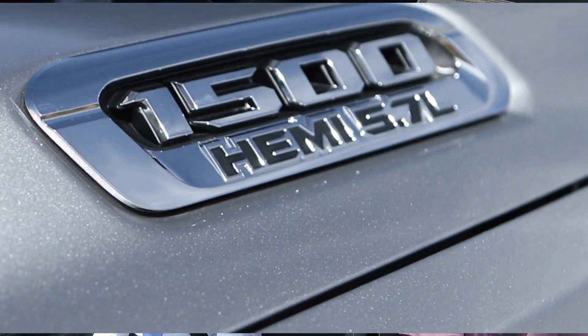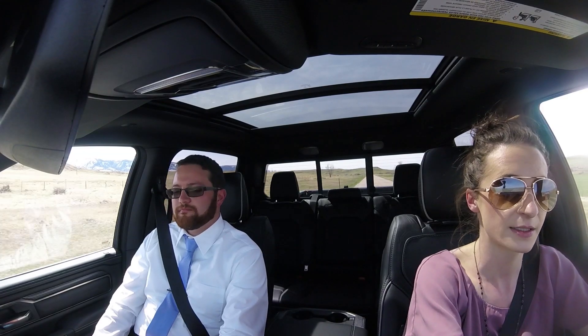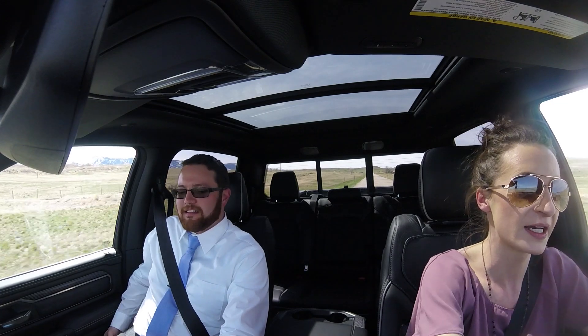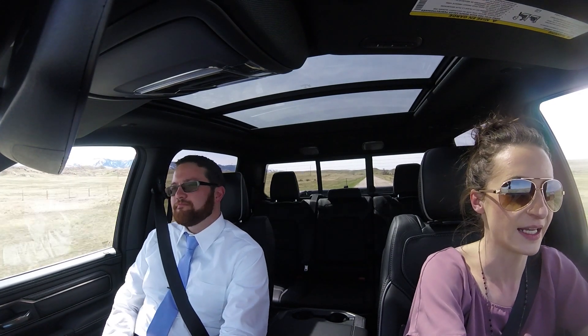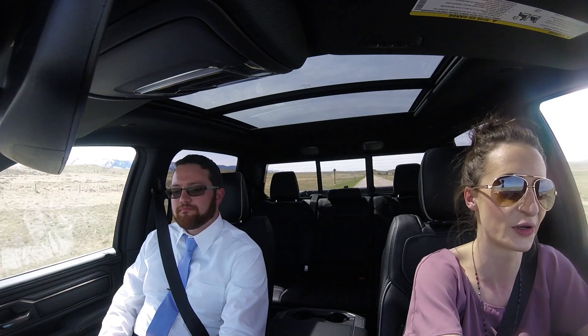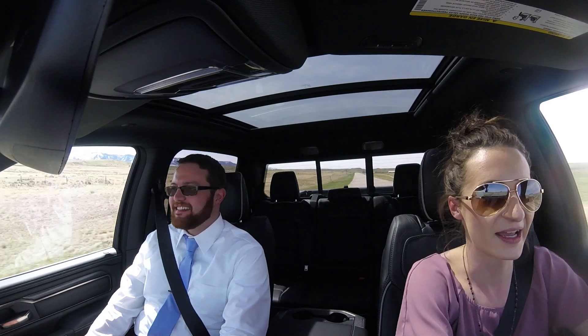The e-torque system is basically a 48-volt battery mild hybrid system that enables seamless start-stop functionality. For example, if you're coming up to a red stoplight and the truck comes to a stop, it cuts fuel and then the battery takes over. It gives the truck 130 pound-feet of launch torque — a little extra torque on that takeoff.